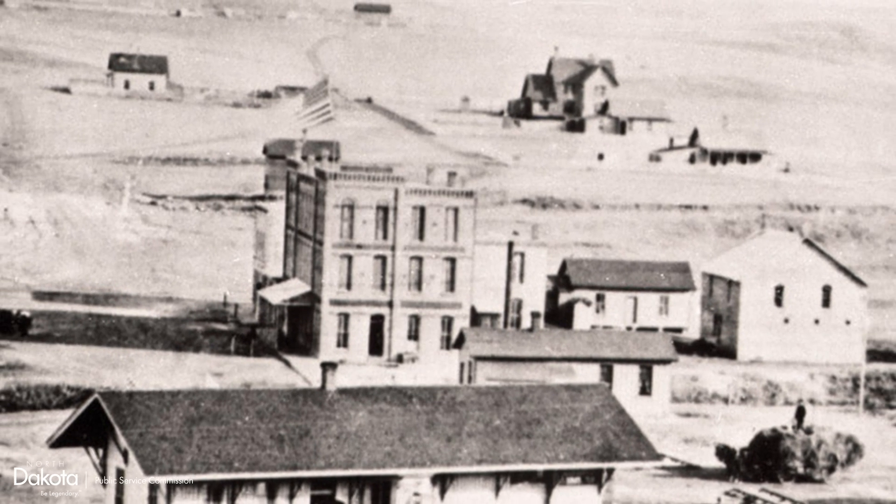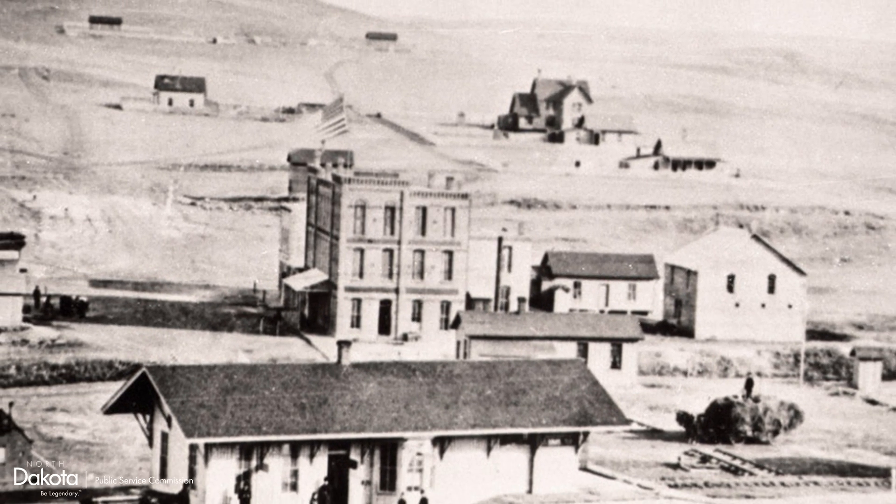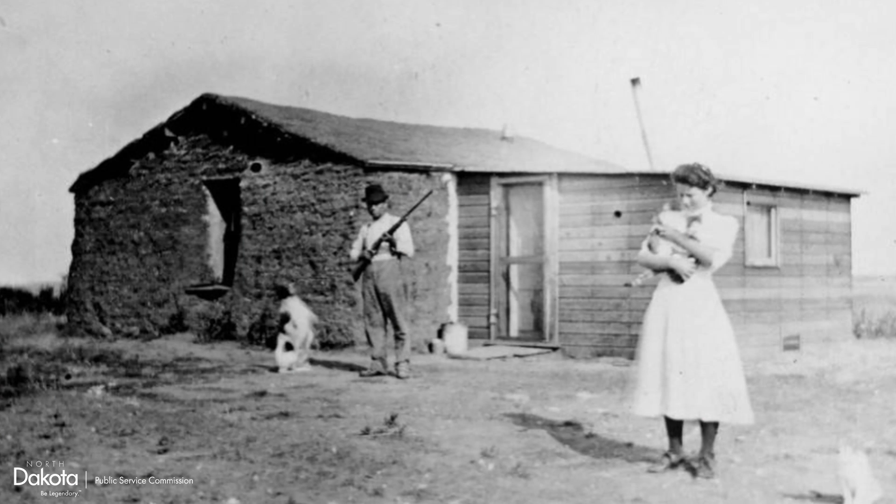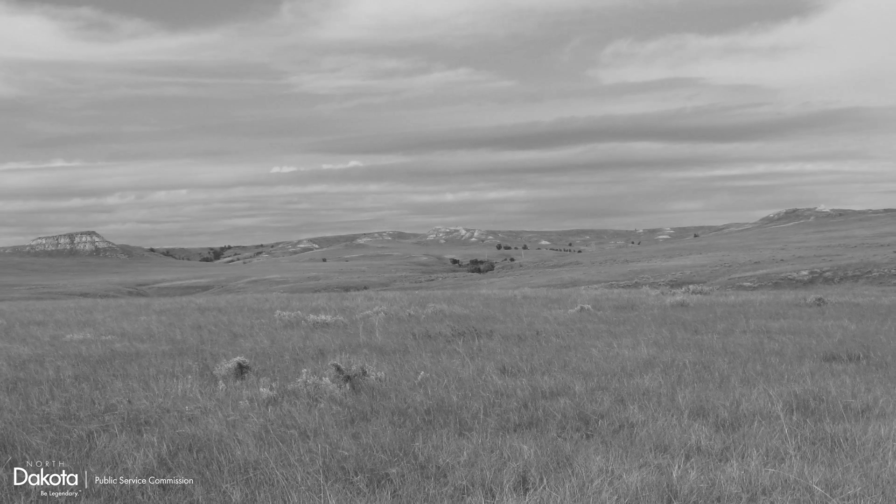In 1873, the first documented coal mine in North Dakota began operating near the ghost town of Sims. By the turn of the century, coal was in demand — a necessary resource needed to heat the homes in the newly settled and nearly treeless state.